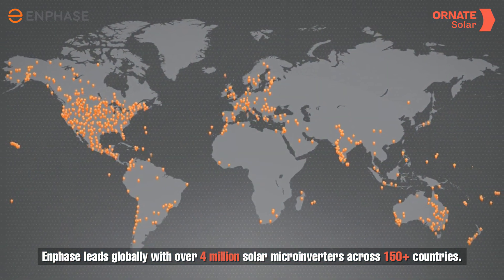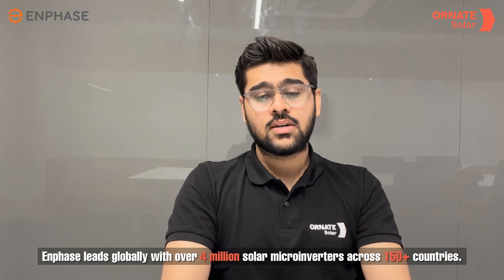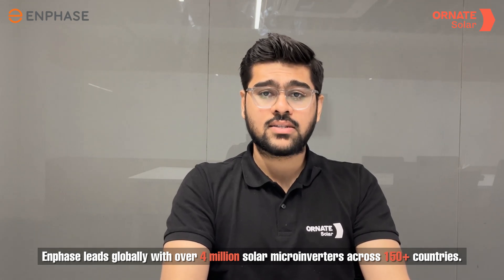Enphase is the world's leading supplier of solar micro-inverters, with over 40 lakh systems deployed across 150 plus countries.